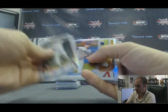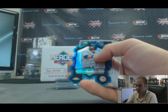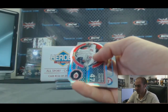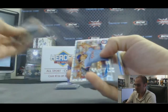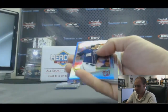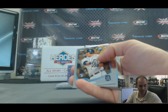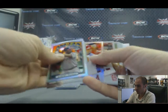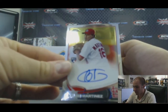Tyler Skaggs X-Fractor. Yonder Alonzo refractor. Jose Bautista die cut. Cliff Lee refractor. Atomic of Johnny Cueto. Second stack — X-Fractor of Derek Holland. Refractor of Todd Frazier. And a blue sapphire parallel, Adam LaRoche, that is 78 of 199. Pujols throwback and a Pujols refractor. And our second autograph of box number one is a Carlos Martinez base auto.